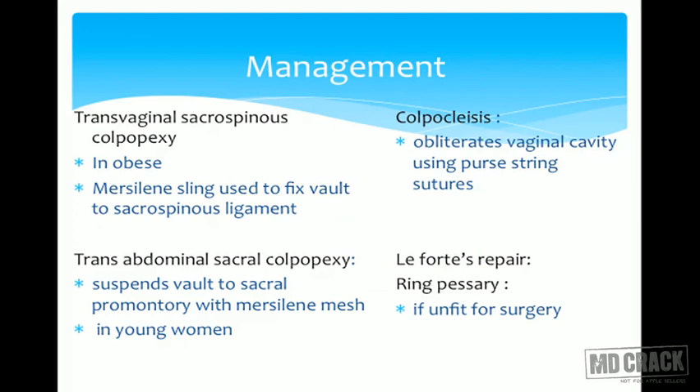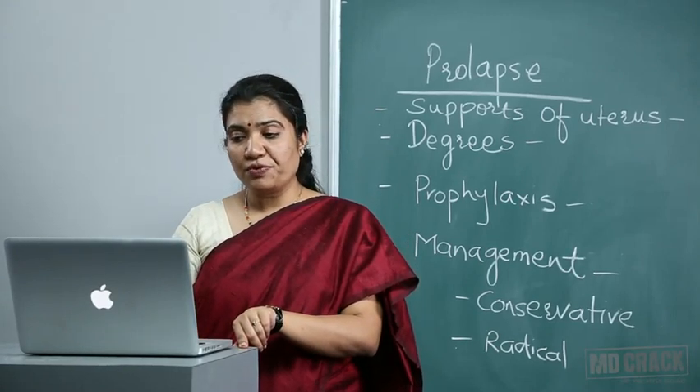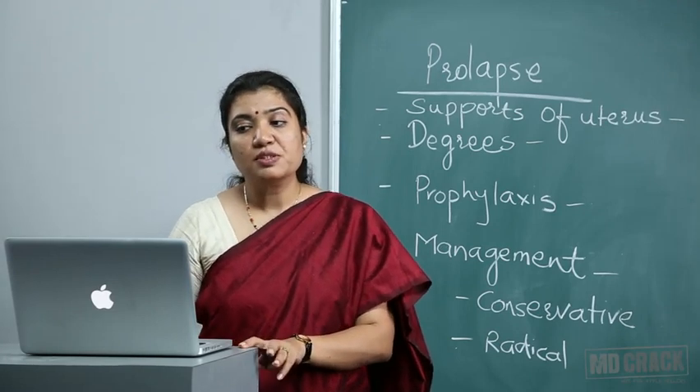Management of vault prolapse: transvaginal sacrospinous colpopexy is done in obese patients, using Mersilene sling to fix the vault to the sacrospinous ligament. Transabdominal sacral colpopexy suspends the vault to the sacral promontory with Mersilene mesh and is done in young women. In old women, we can go for colpocleisis where we obliterate the vaginal cavity using purse-string sutures, or Le Fort's repair if the patient is unfit for surgery.